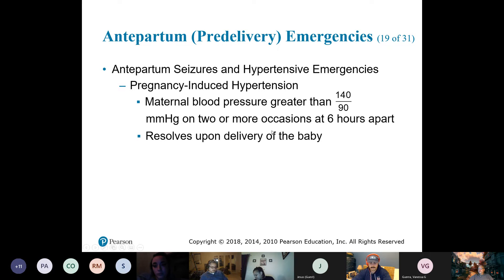The other thing we can get is what they call PIH — pregnancy-induced hypertension. It should hopefully get better after birth, but we've got to keep an eye on that blood pressure because if it stays high, it could cause eclampsia.